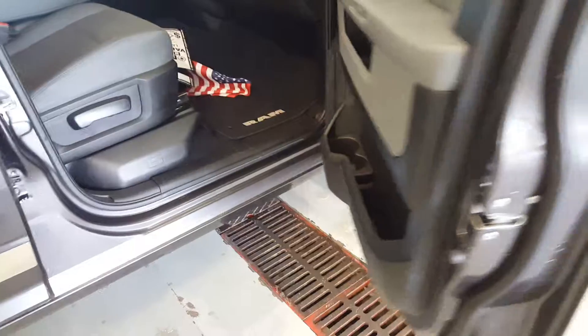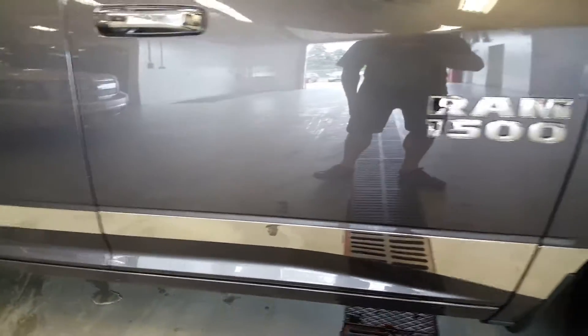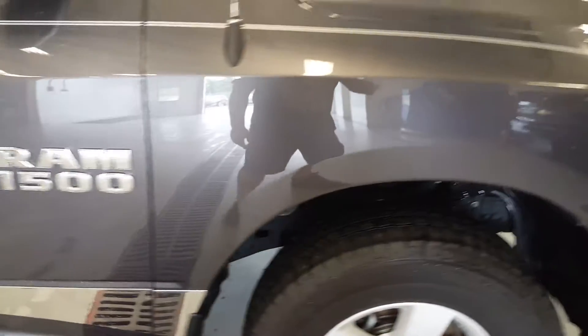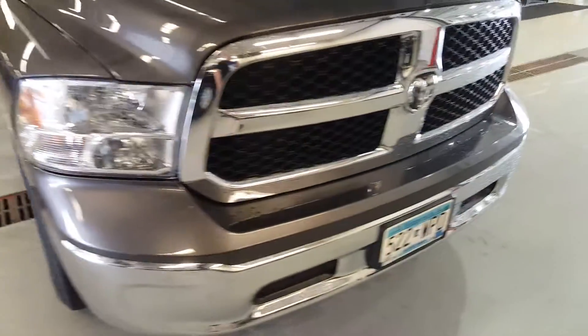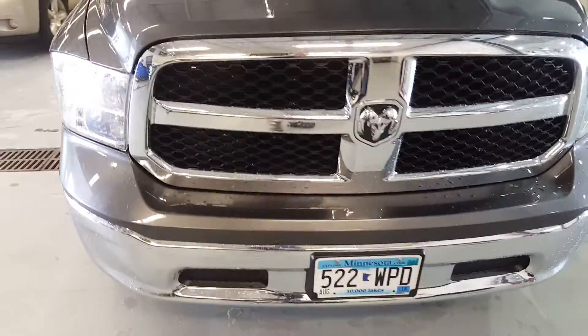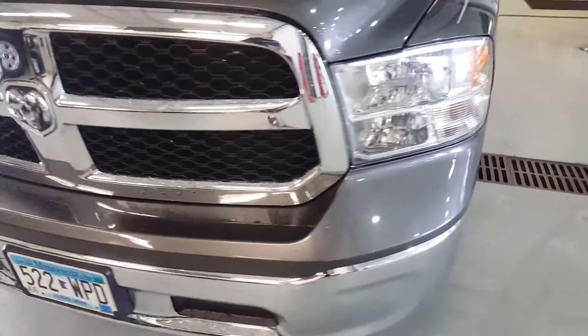This is a nice, clean truck. I still can't find something wrong with it to really zoom in on for you. I'll pull up my recondition list — did we do tires or brakes — but with the miles that are on the truck, we probably didn't have to do anything but maybe an air filter and oil change.